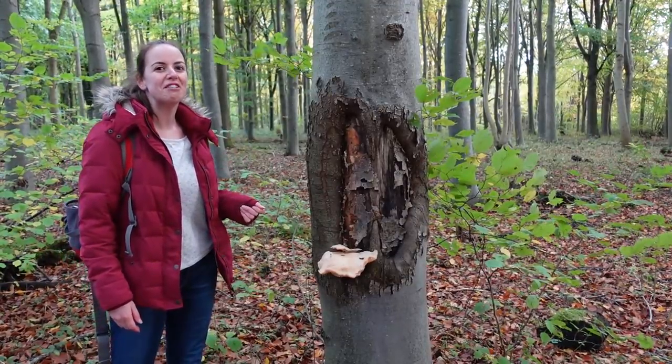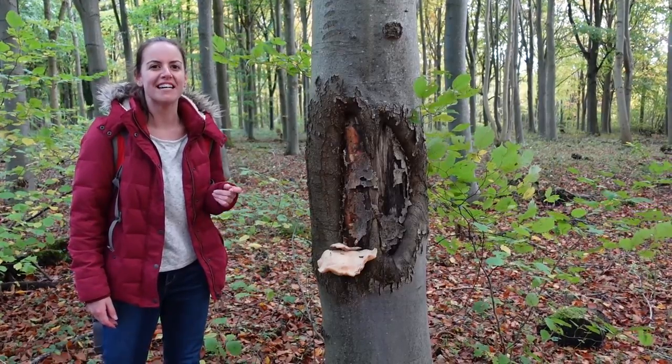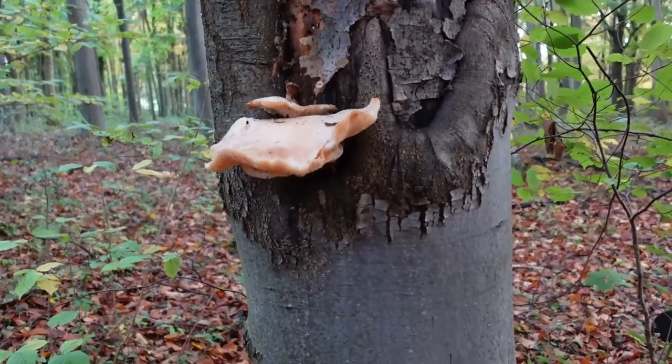This one here is an oyster mushroom, and it was first farmed in Germany back in the First World War.